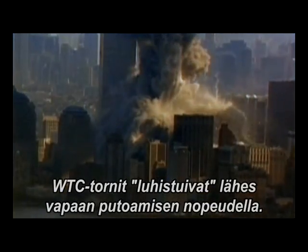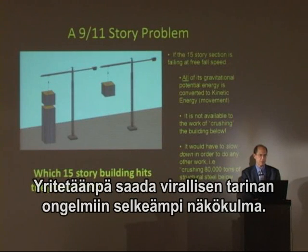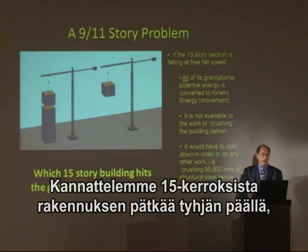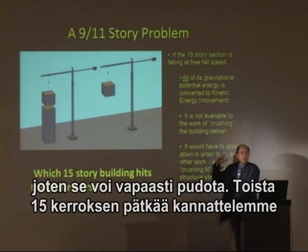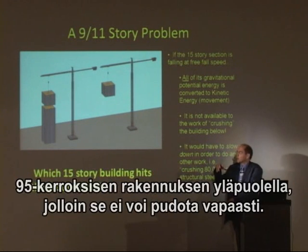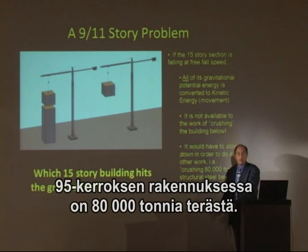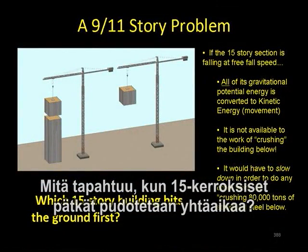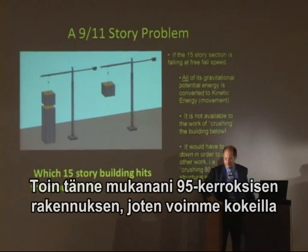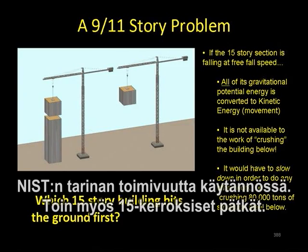The Twin Towers came down in nearly freefall speed. Let's try to put this in perspective with this story problem. We have a 15-story building which we hold with this crane over 95 stories of nothing but air — no resistance, just air resistance. Next to it, another 15-story building held over a 95-story building with, say, 80,000 tons of structural steel in it. We're going to pull the lever on these cranes and drop them both at once. I brought a 95-story building with me today, and we're going to test this theory of NIST's.